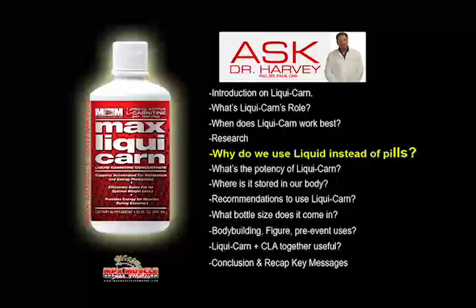It's stimulant-free, so anyone who's interested in a non-stimulating fat burner, this is it. It's in a liquid delivery form and it's great tasting.